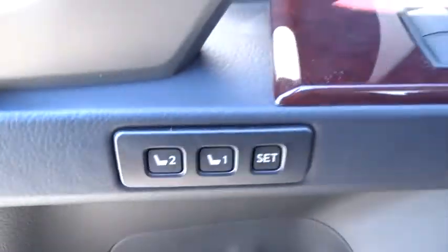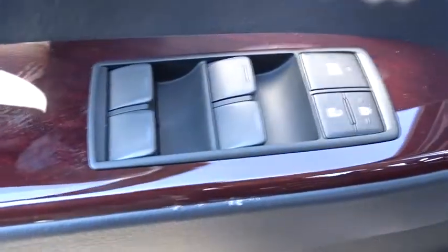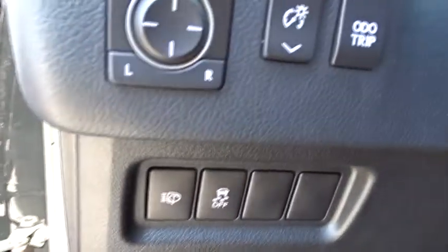The GX460 boasts one of the tightest turning circles in its class, a suspension system that helps enhance your capability, and the best-in-class V8 fuel economy.